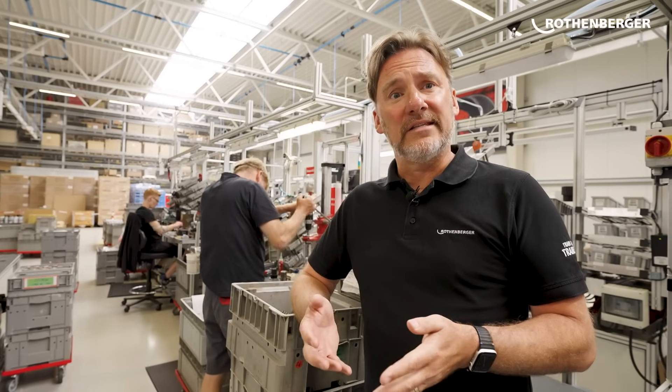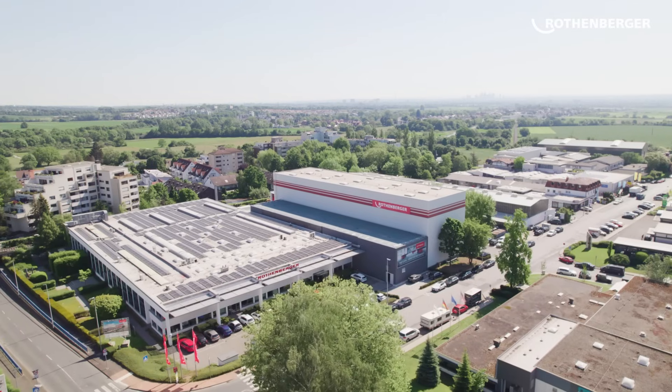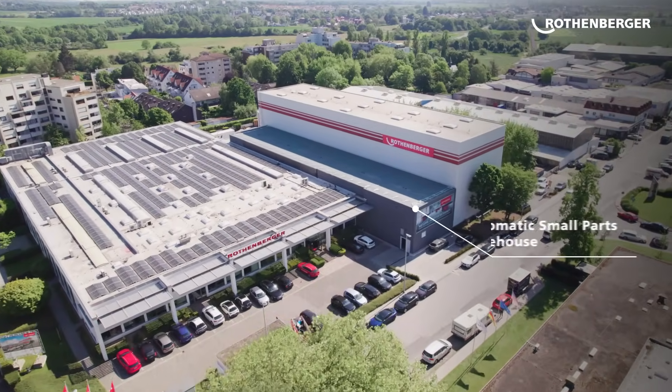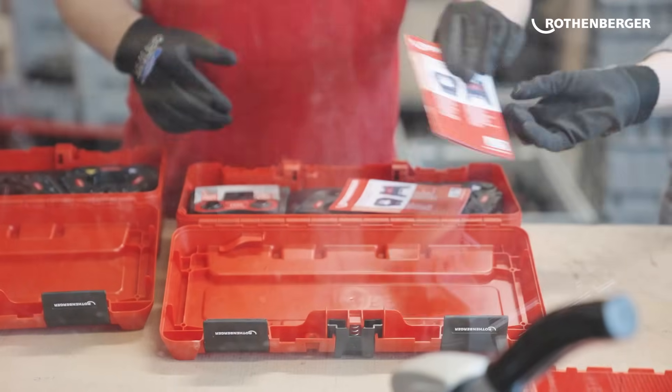Now everything is assembled — it's time for packing and shipping. We're at a different location now, back in Kalkheim but at a separate site. This is our main storage location and warehouse. Here we have an AI-accelerated small parts picking machine as well as a high bay warehouse, where all the bits and pieces for your Romax Compact 3 and other tools are picked, packaged, and then on their way to you.